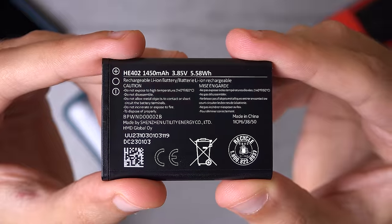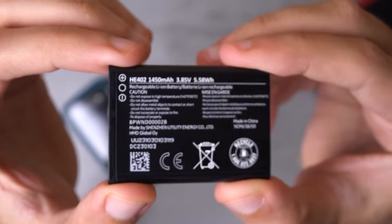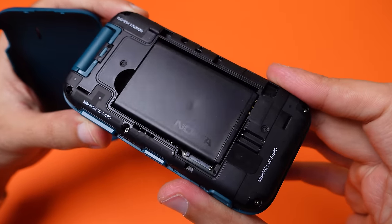As for battery life, Nokia says you can get up to 18 days of standby time and up to seven hours of talk time. The latter does sound about right, but if you're heavily relying on 4G, you'll get between two and four days out of this on a single charge.